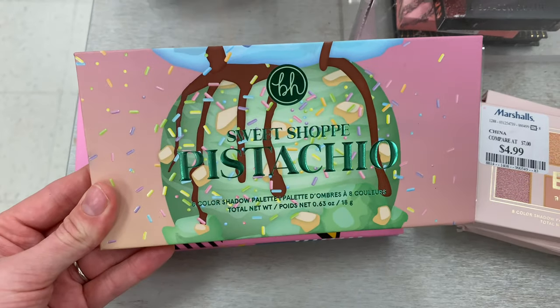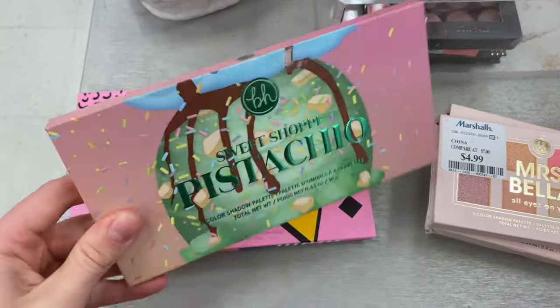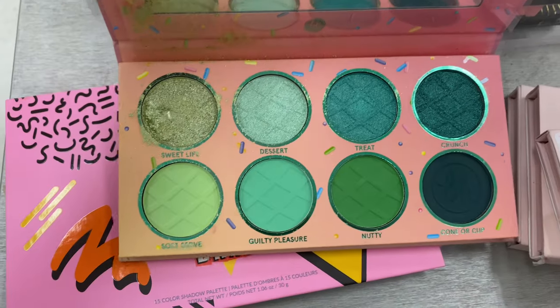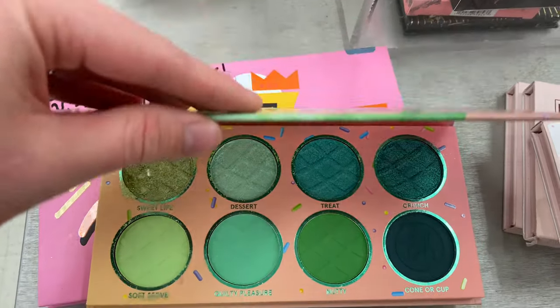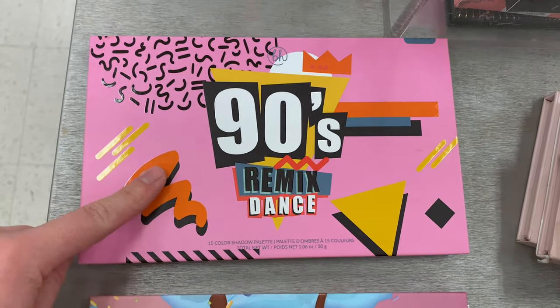Then we had the Sweet Shop Pistachio Palette — again no price tag anywhere on it, which is super annoying. I had to assume it had been messed with, and yep — so frustrating when that happens. It looked like such a beautiful palette but it looks like someone smashed it, either dropped it or something.